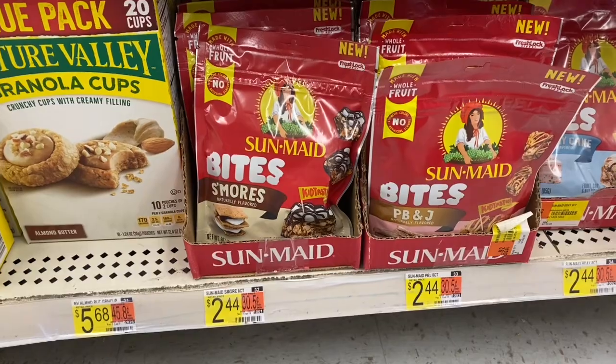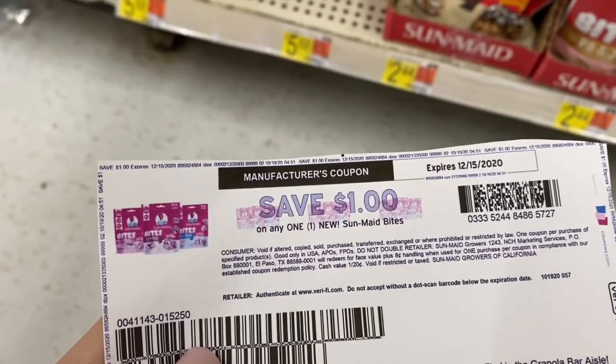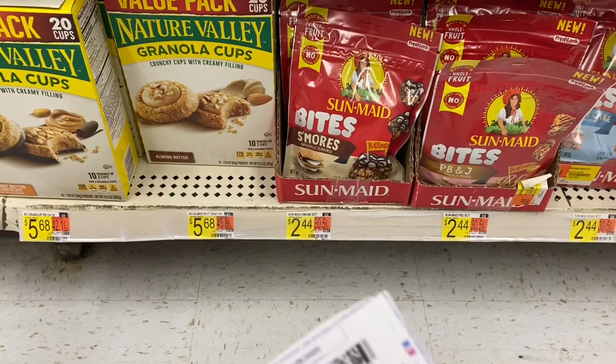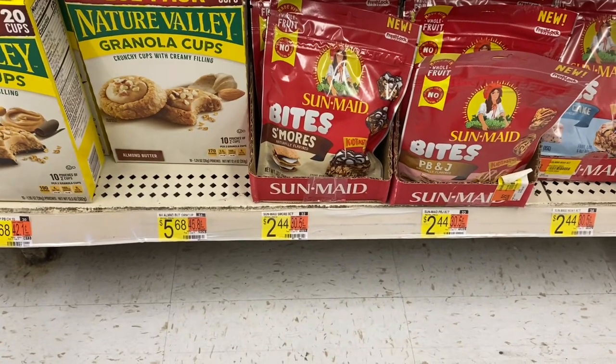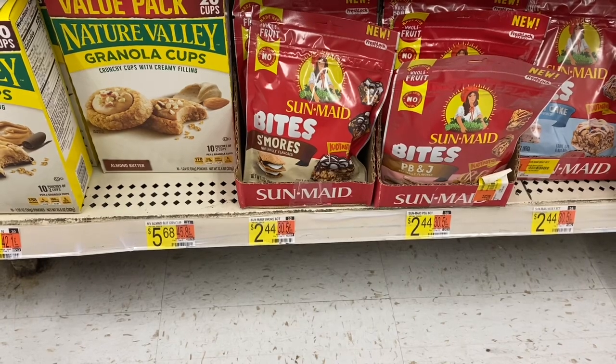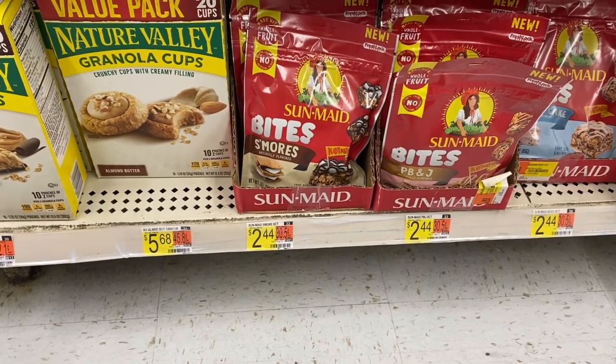I'm picking up the SunMaid Bites — I'm going to get the S'mores one. They're $2.44. We have a dollar printable on coupons.com. I'm going to attempt this coupon again and see how it works out. $0.75 back on Ibotta and $0.30 back on Shopkick makes these a final cost of just $0.39. And Axel likes them, so I'm going to grab them again.